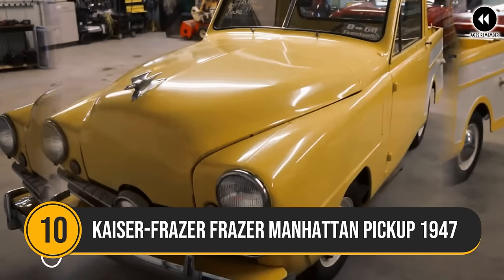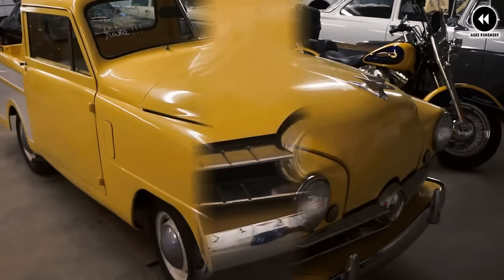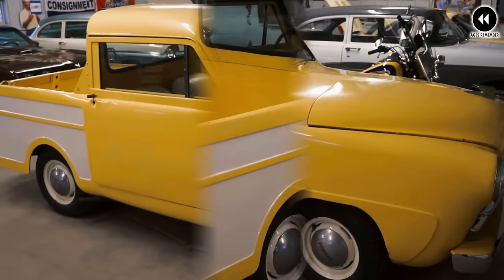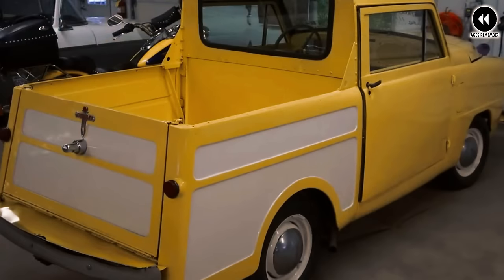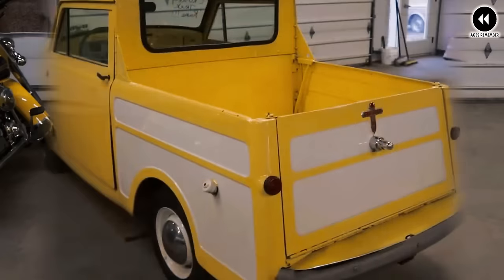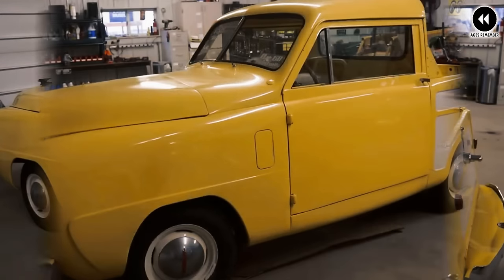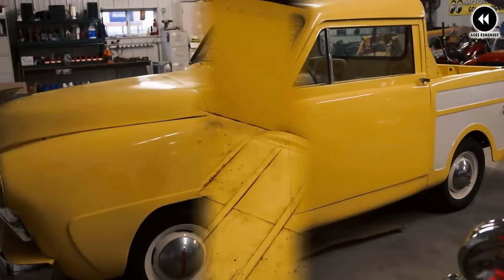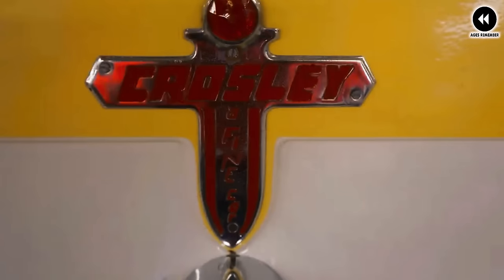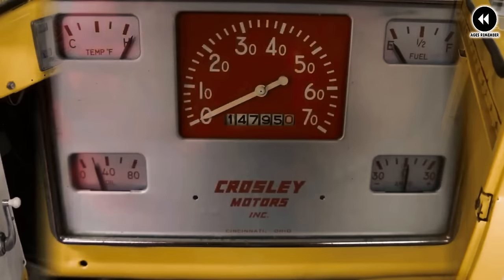Number 10: the Kaiser-Fraser Manhattan pickup of 1947 represented a unique blend of style and utility in the post-war American truck market. Produced by the Kaiser-Fraser Corporation, a company formed by industrialist Henry J. Kaiser and automotive executive Joseph W. Fraser, this pickup truck aimed to offer consumers a combination of practicality and sophistication.